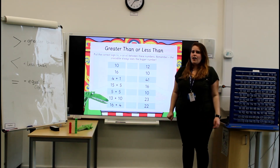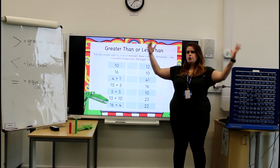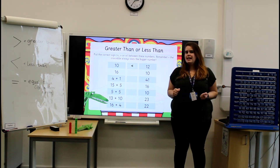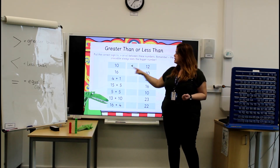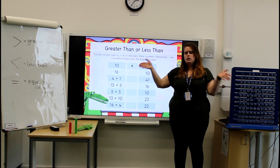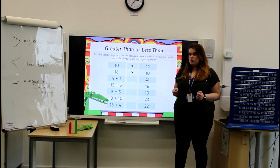Okay, let's check our answers now. 10 and 12 — is 10 greater than or less than 12? It is less than. Well done! 16 and 10 — is 16 greater than or less than 10? 16 is greater than 10. Well done!